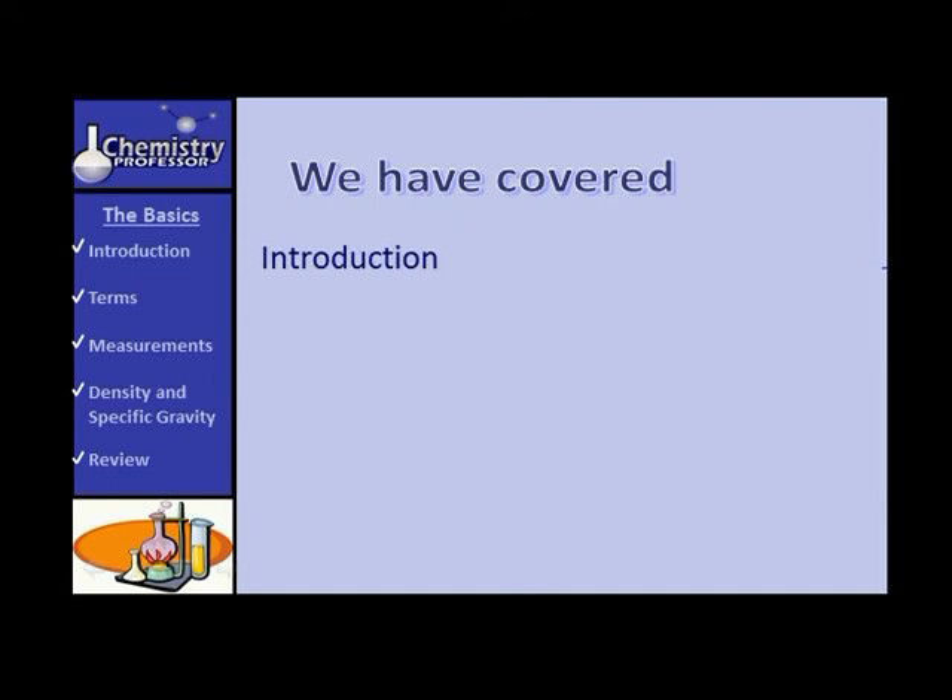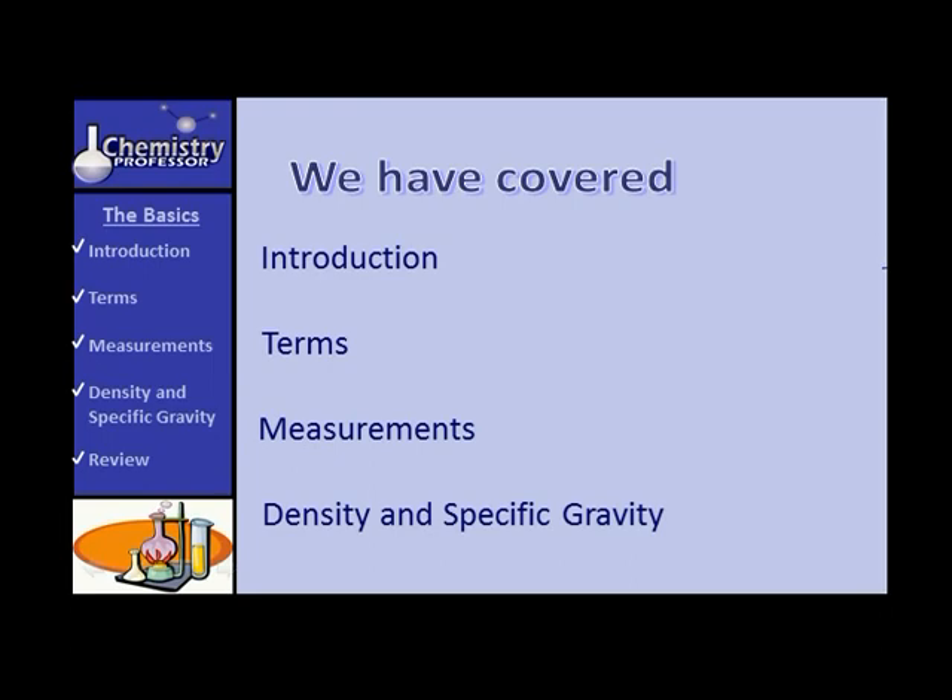After a brief introduction covering things you'll need to survive this course — properties and changes, intensive and extensive properties, elements and compounds — we spent considerable time on measurements, the SI system, accuracy and precision, significant figures, and the factor label method. From there we moved to density and specific gravity, hopefully adding to your knowledge and clarifying a few issues in the process.